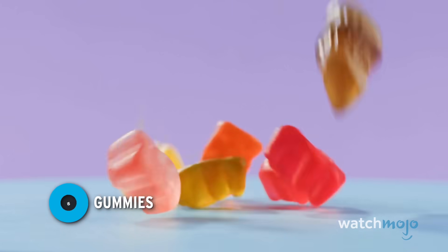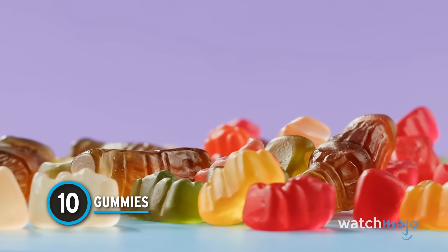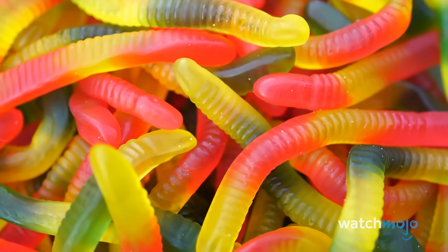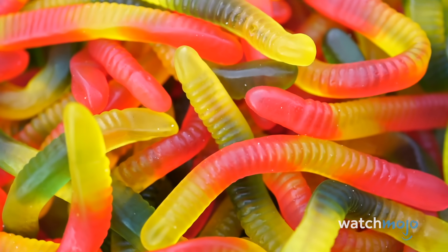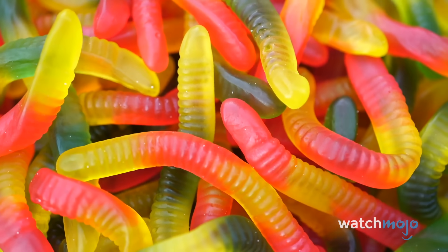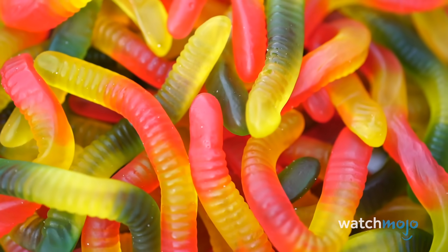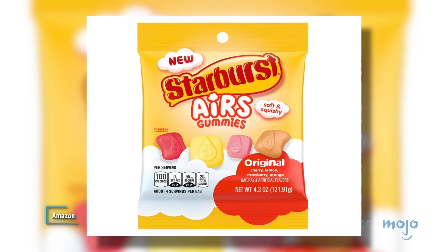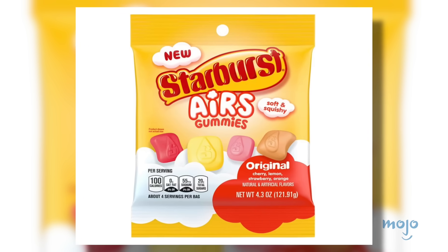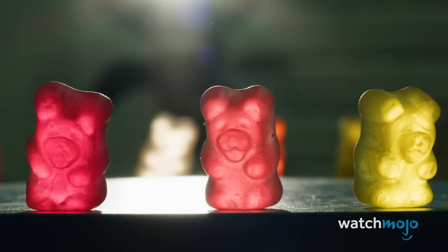Number 10: Gummies. We could start by talking about how the gelatin in most gummy candy is derived from collagen taken from the skin and bones of animals. But while that might be enough for some people to stop eating them, for the rest of us, the amount of sugar and artificial ingredients should at least get us to slow down. Starburst air gummies have 100 calories and 20 grams of sugar per serving — and one serving equals just six gummies.